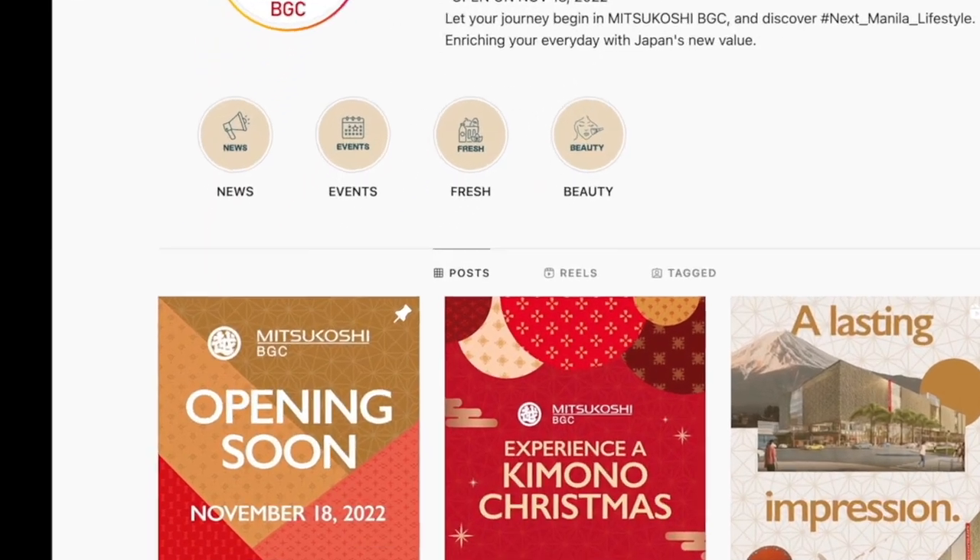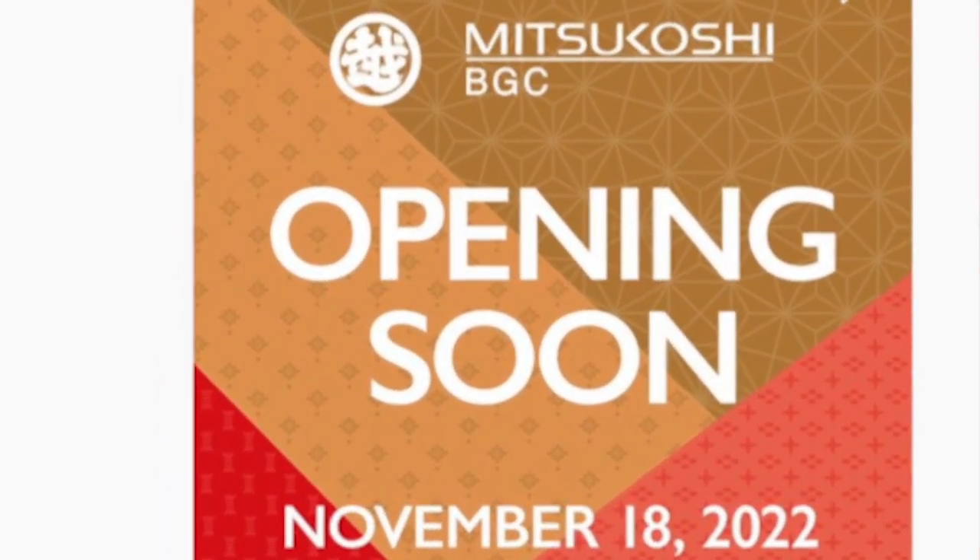Hey guys, welcome back to another episode of BGC Dreams. This is Jay and we're now at the end of October. In case you guys haven't heard by now, lately there's been a lot of chatter about the upcoming soft launch of the Mitsukoshi Mall.